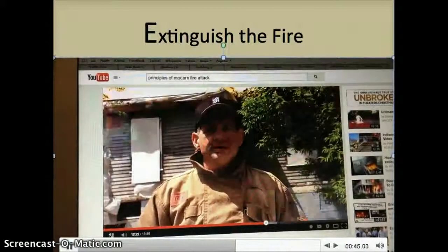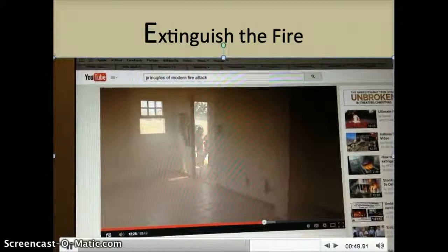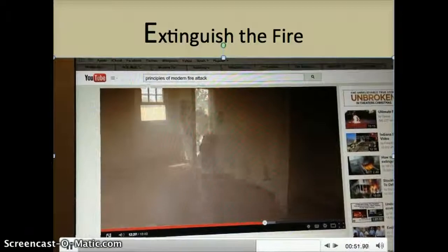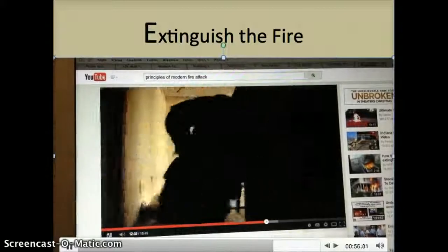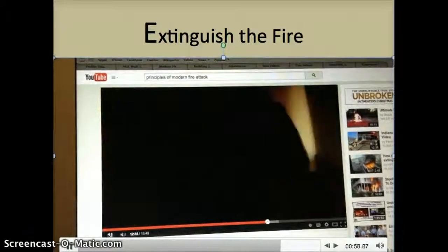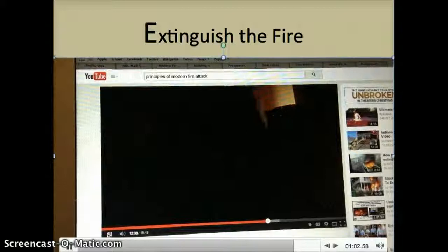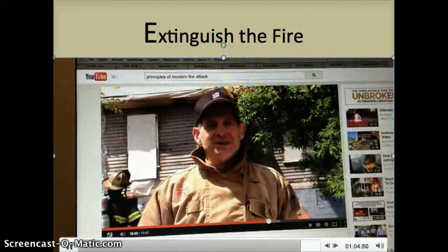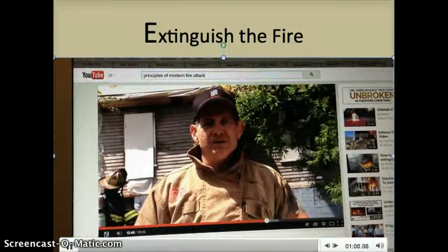During the extinguishment phase, crews enter the building and resume what could be considered traditional tactical operations. The fire must be completely extinguished and the building overhauled to ensure no rekindles. Additionally, primary and secondary searches should be conducted as normal to ensure no one is in the building. This completes the sequential process of the slicer's concept, leading us to the actions of opportunity: rescue and salvage.